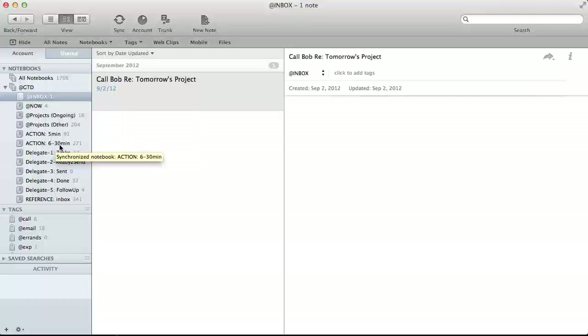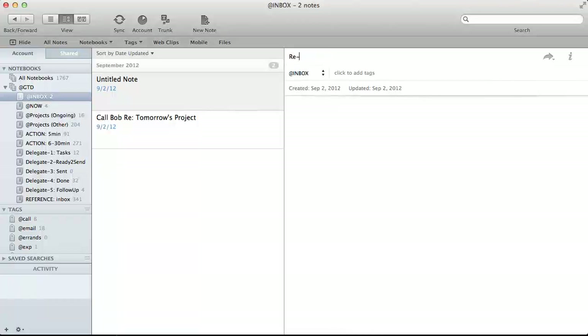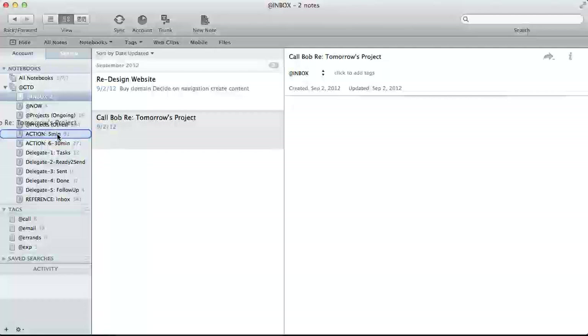If a task takes more than 30 minutes, it's not exactly a task — that's more of a project and goes into one of the project folders. Projects are defined as anything with more than one task or more than one person involved. Action Items are single tasks like 'Call Bob,' but 'redesign website' would be a project, because it involves buying a domain, deciding navigation, creating content — multiple tasks within a project. So that goes in a Projects folder, while a quick call goes into Action 5 Minutes or Action 6 to 30 Minutes.